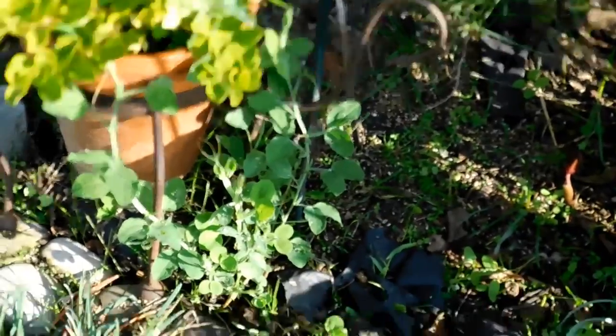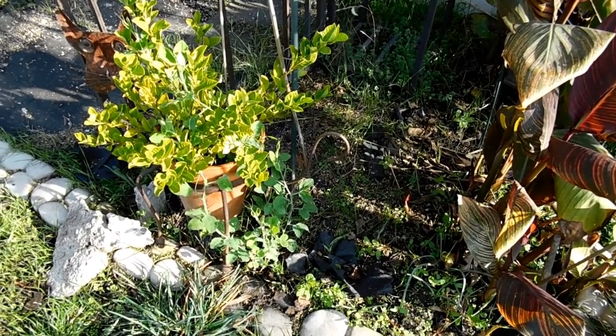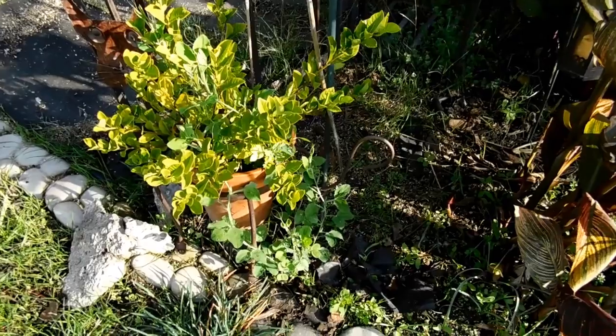I also have some over here by my geranium plant that's not in bloom right now. A nice stock of very long Sweet Pea vine that's been growing here for a while.